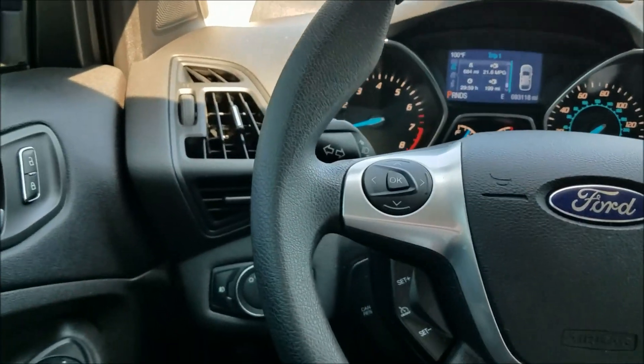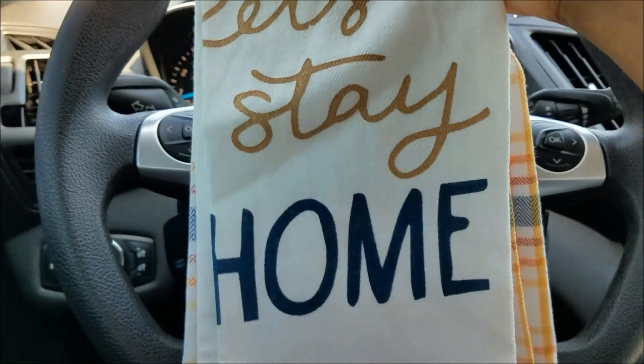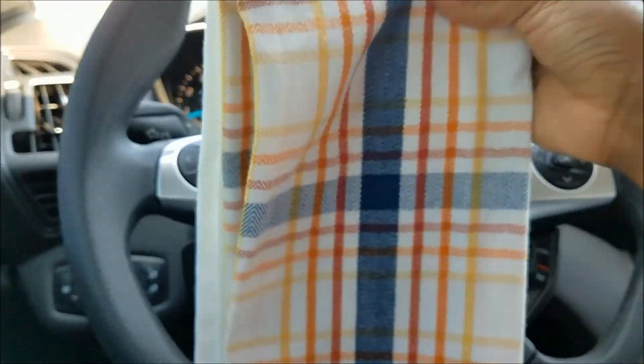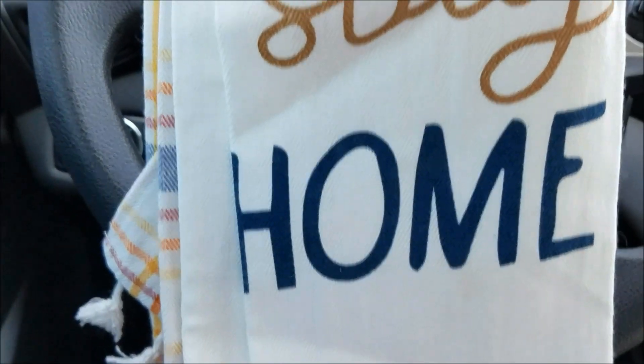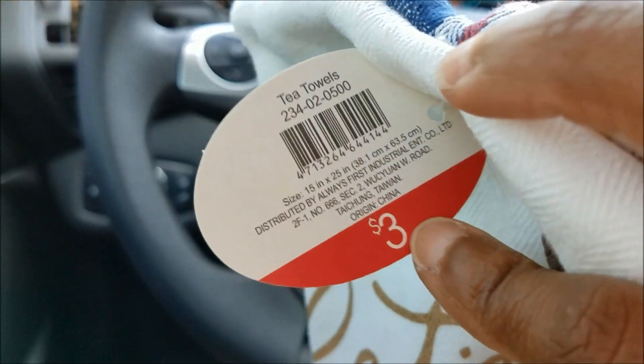Back to fall stuff — I picked up these dish towels. It says 'Let's Stay Home,' it's two in a pack, and it comes with this pretty plaid one as well. We've got gold and that navy blue, which I'm loving. This was three dollars.